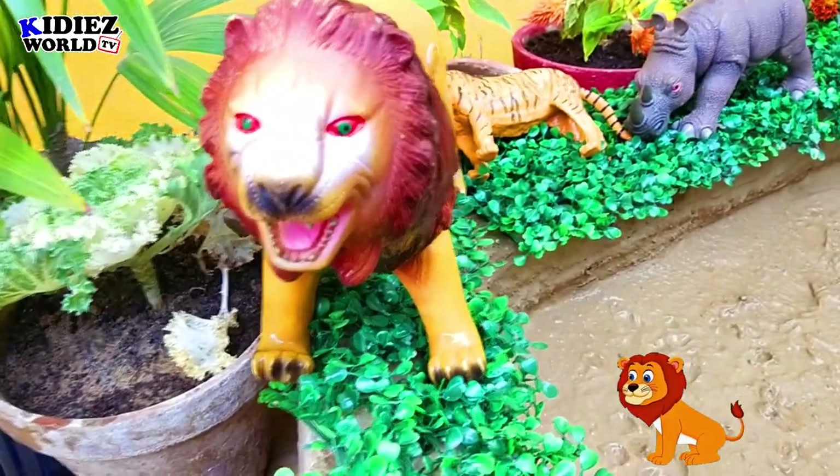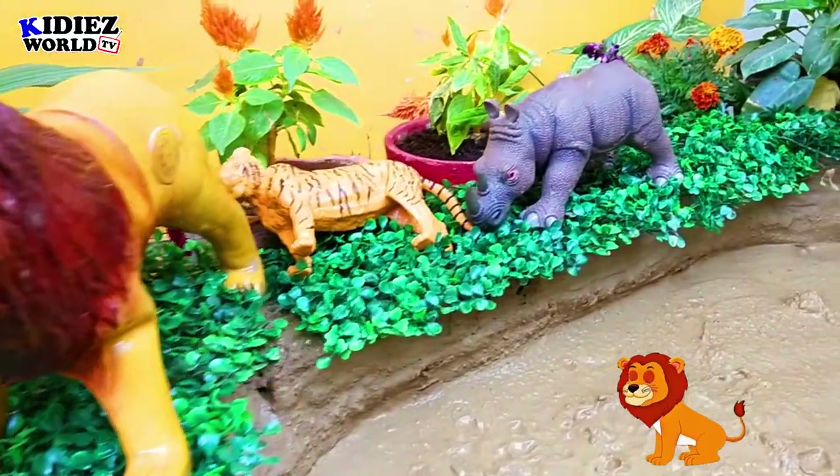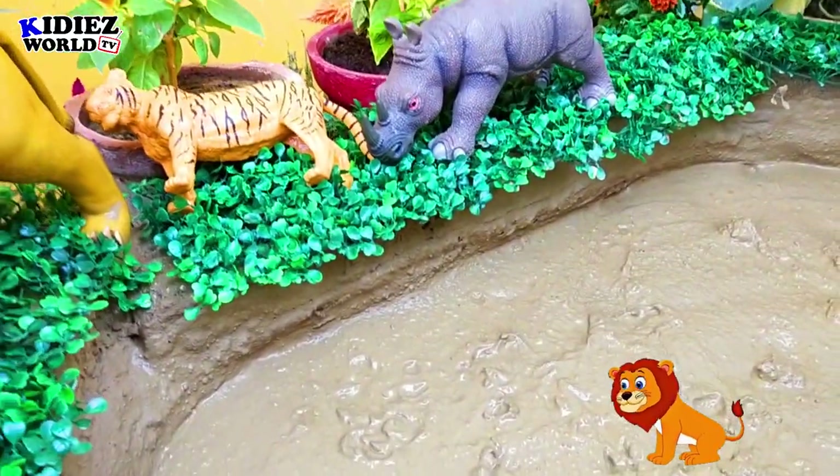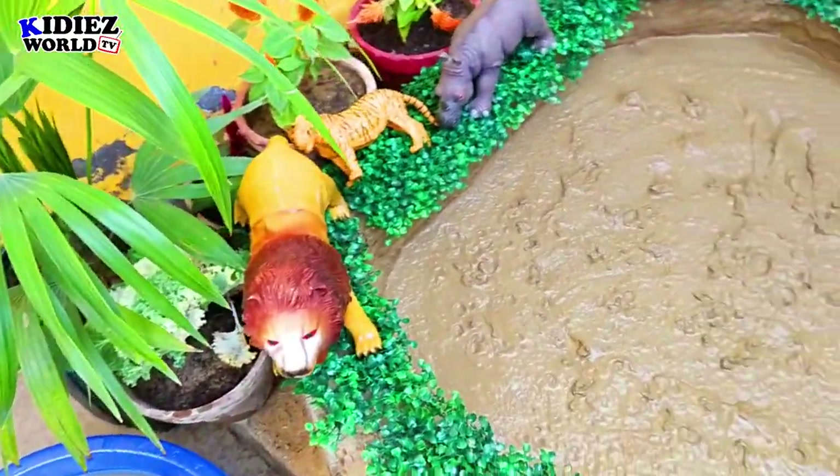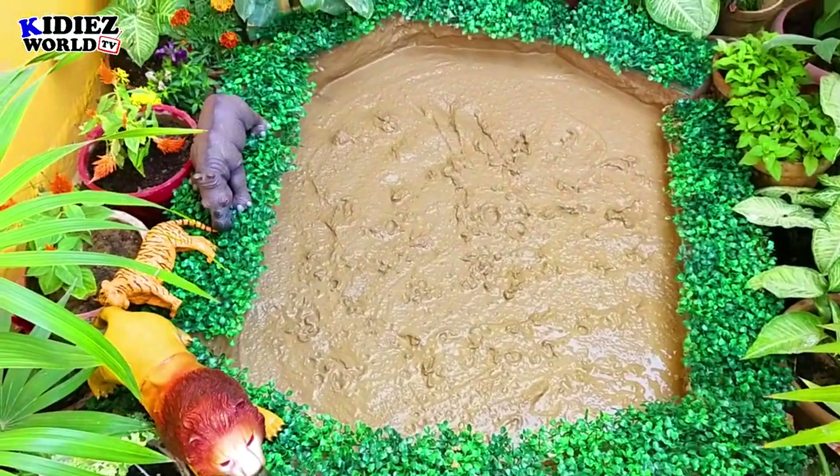So this is it from today's video. I hope you like the video — please comment which animal is your favorite animal in today's video. Thank you for liking our video and please don't forget to subscribe to the channel. Thank you!